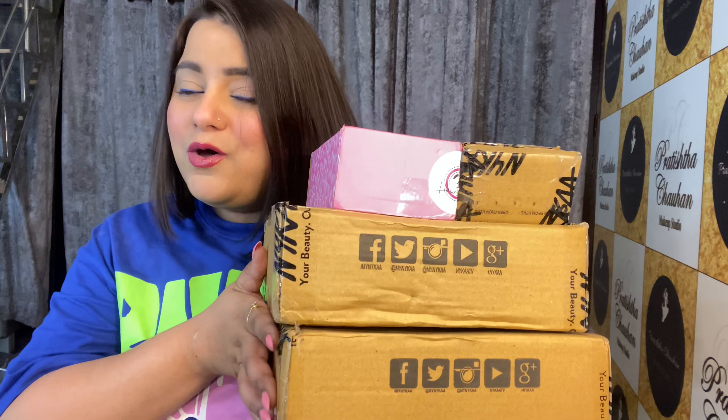Hi guys, my name is Pratishtha Chohan and I'm a makeup artist by profession. In today's video, I'm going to show you all what I got from Nykaa from this season's Hot Pink Sale.